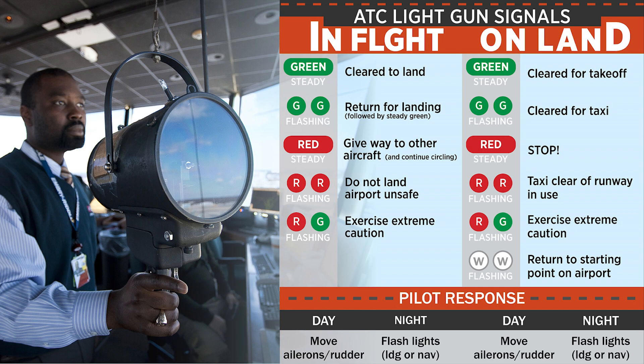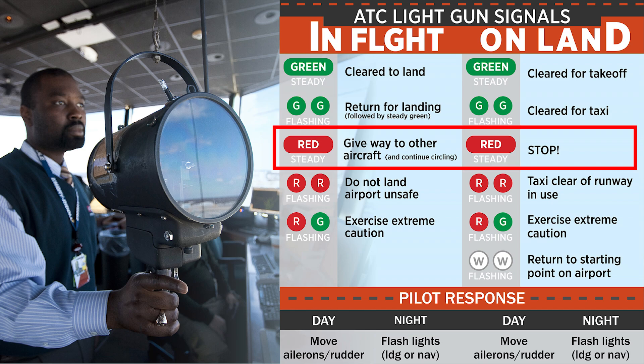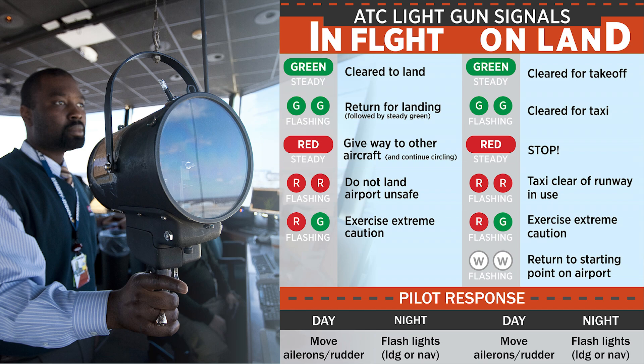They're going to have what's called a light gun. Basically they'll point it at you with a little reticle and a little target, and they'll flash either steady green, flashing green, steady red, flashing red — all of those things.